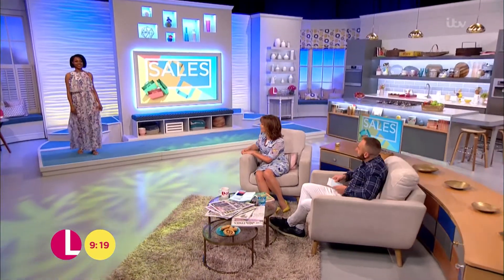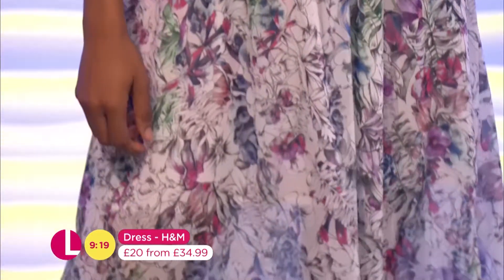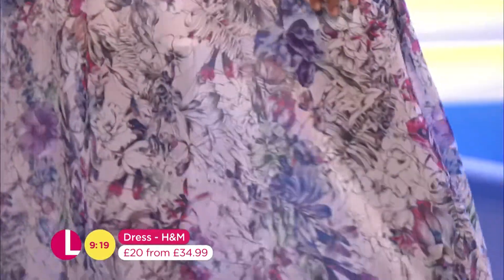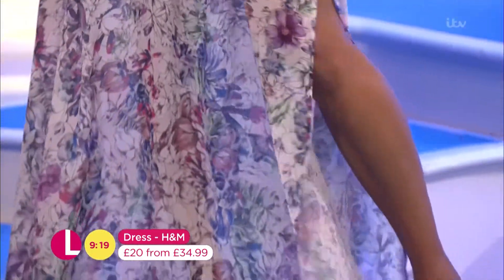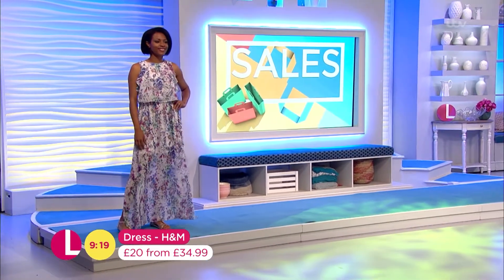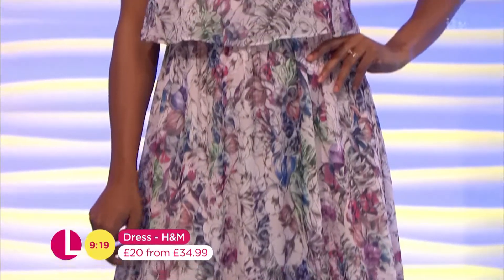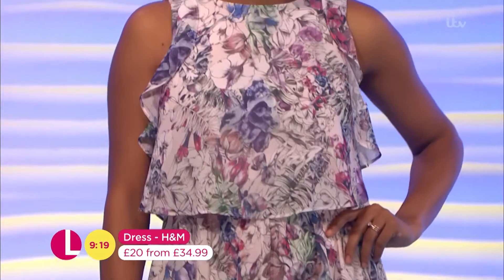Oh, I love that. Isn't it lovely? That's absolutely beautiful. I just thought it's a gorgeous pattern — a beautiful, illustrative quality of the flowers on there — and a great cut as well. It's from H&M. It was £34.99 and that's been reduced to £20. For your holidays — and with that pattern you can get away with a few creases.